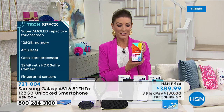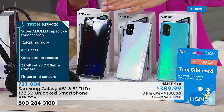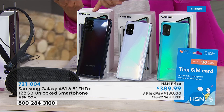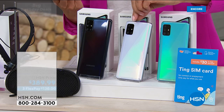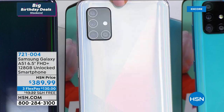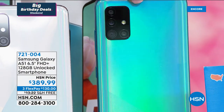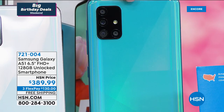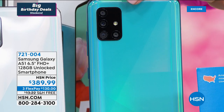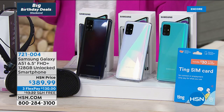This phone has all the power, incredible performance, and 128 gigabytes of memory with 4 gigabytes of RAM. A beautiful 6.5-inch screen — one of the most gorgeous HD displays with Gorilla Glass. Number one best-selling Android phone available in the marketplace today. We've got an exclusive offer at HSN with great colors to choose from and a bunch of extras. There's actually four cameras on the back — we'll talk about that. If you want the best pictures your money can buy, you've got to get a Samsung phone.